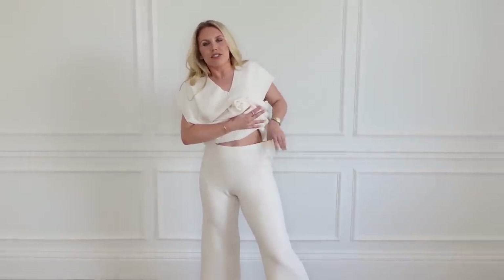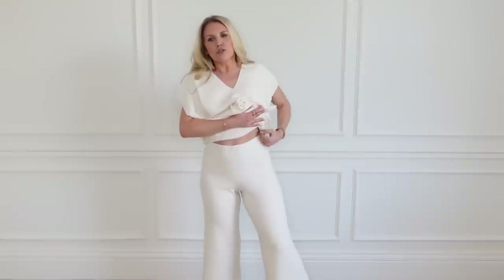Just for size reference, I'm usually a sort of 10 on top, 10 to 12 on bottom, and I'm about five foot five. The bottoms do go up quite high waisted, but because they're a medium there's a bit of give there so they drop a little bit. I think I would only wear these trousers though with this matching top.